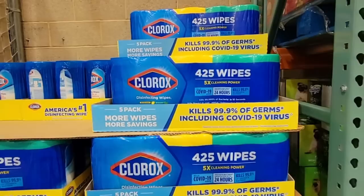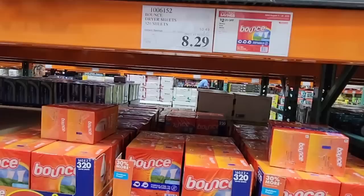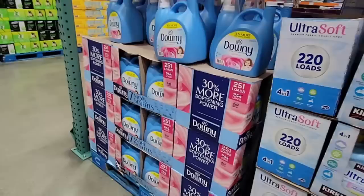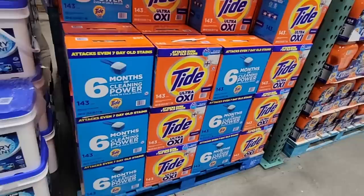Here are the Clorox Wipes — I showed them on sale at the Business Center too, where they were $12.99, but here they're $11.19. It's amazing how much of a price difference there is from one Costco to another, even with the Business Center. Then there's the Bounce at $8.29 — this is a pack of two. And the Downy Fabric Softener, 251 loads, for $10.89.